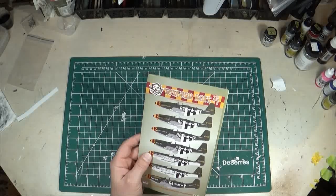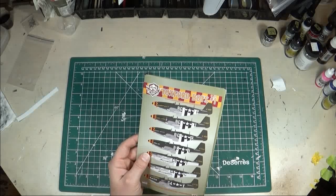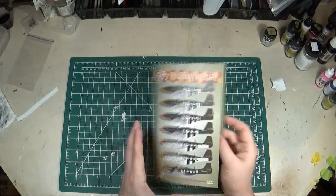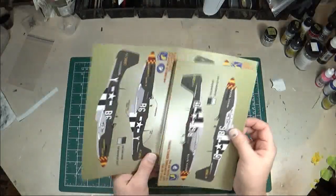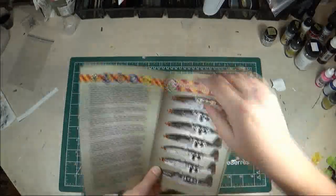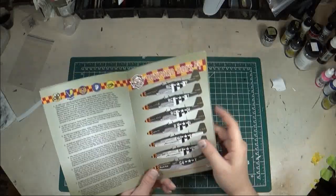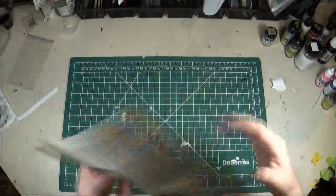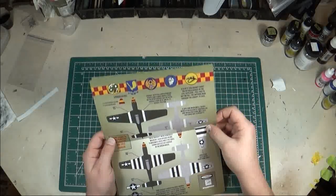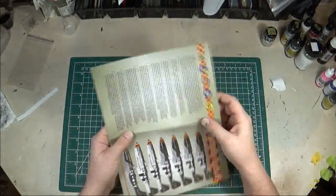They didn't cost much at all — less than $20 US. So with a bit of shipping it ate into my money, but it's definitely something I'm interested in doing. That's the sheet: Yawksford Boys Number 1, Bullseye Models 48-009. They were all aircraft flown by the 357th Fighter Group across a number of different squadrons.